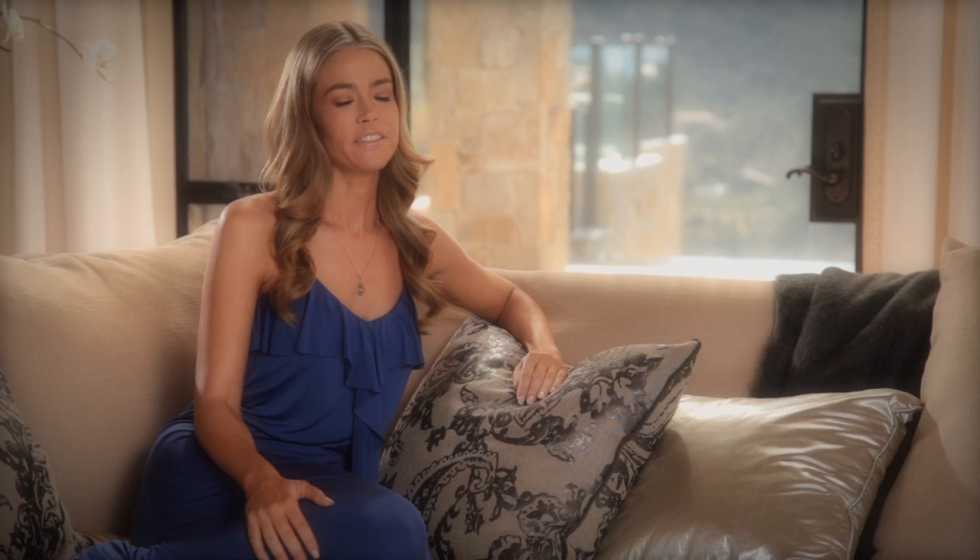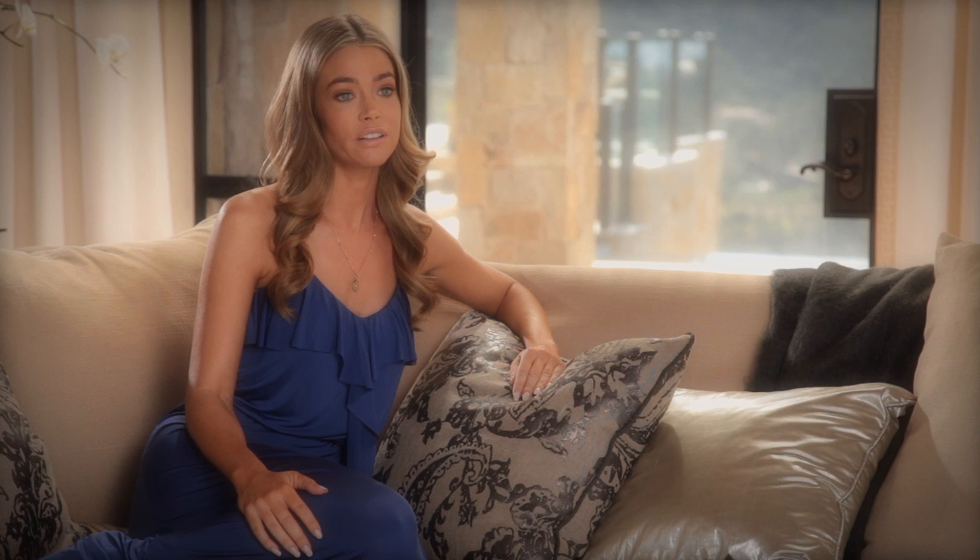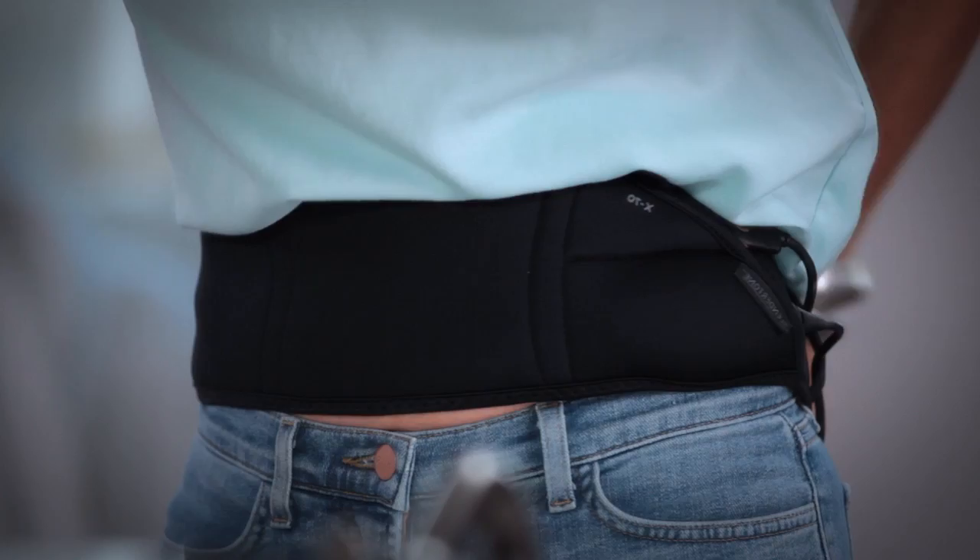I think the biggest benefit that I've seen with the Flex Belt is my core strength. And when your core is strong, everything else is strong. I'm able to do my Pilates better. I'm able to hold my kids better. Everything else feels great. I work hard at my eating habits, my working out, and I stay consistent using the Flex Belt.